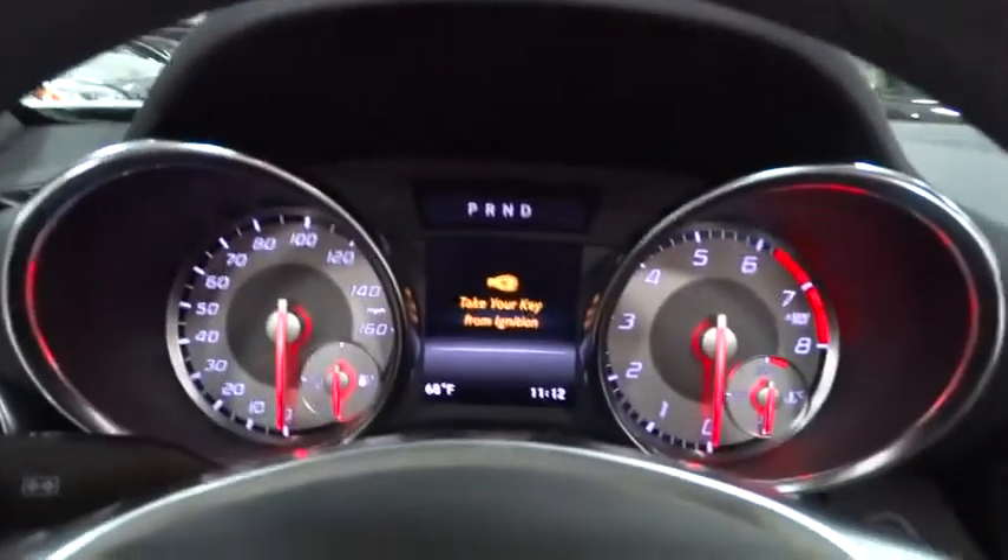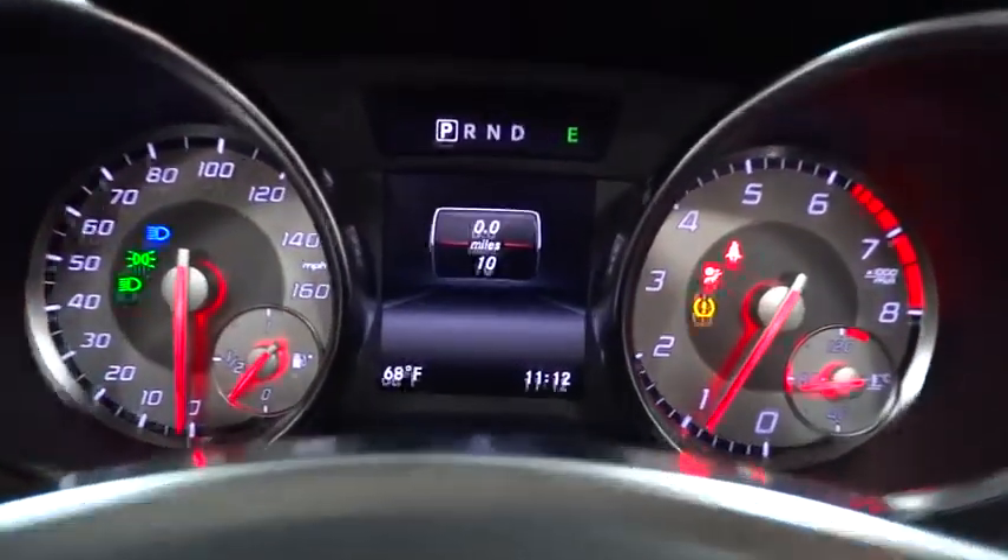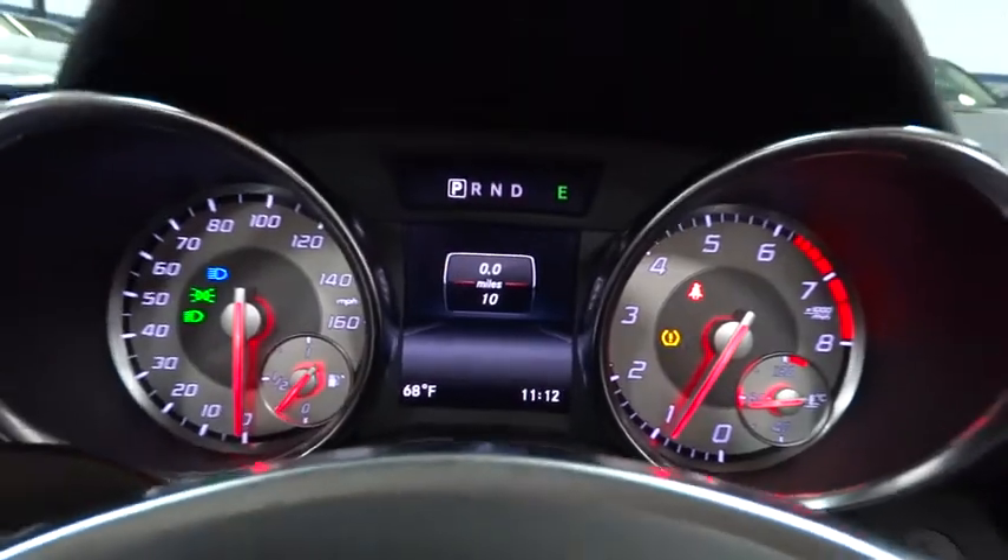Here are some of this vehicle's great options: cruise control, keyless entry, eight speakers, compass, electronic stability control, clock, MP3 player, and trip computer.